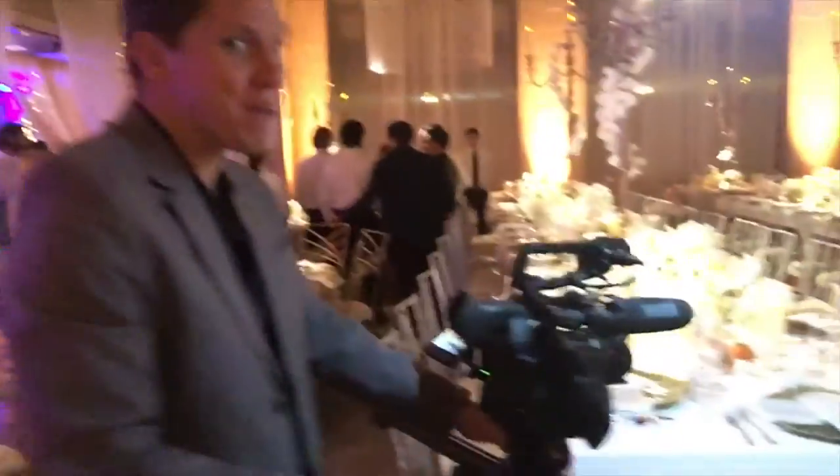Eric is crushing it over here — crushing it on the slider. Sliding back and forth, that's all we're doing today. This venue is ridiculous.